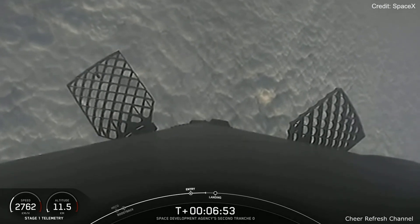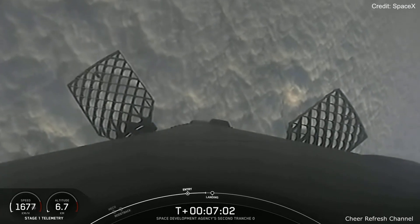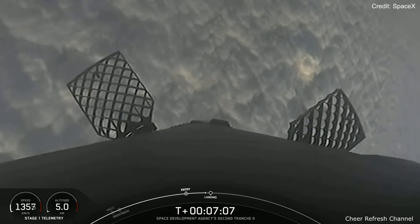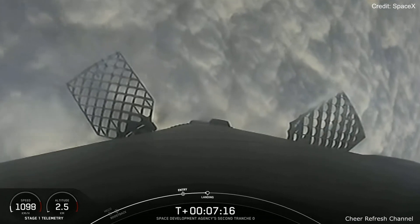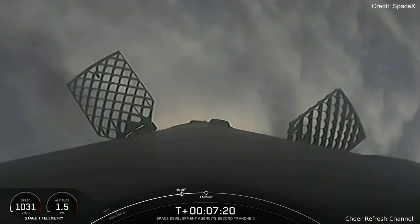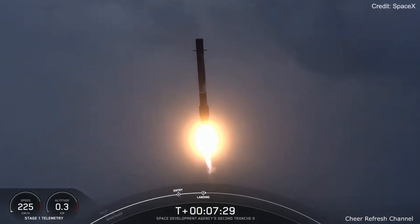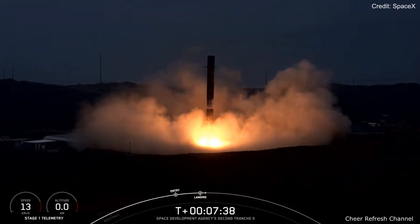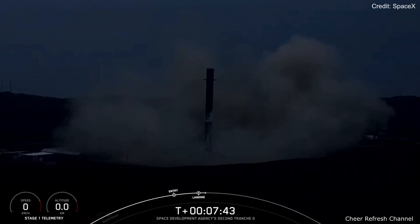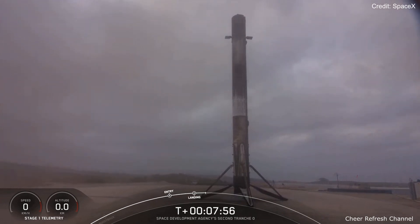Coming up in just a few moments from now we should have the landing burn startup on the Falcon 9 first stage. Stage 1 transonic. Stage 1 landing burn. And there's that confirmation of landing burn start; this burn should last just around 15 seconds or so. Stage 1 landing leg deploy. Stage 1 landing confirmed. And there you have confirmation of landing of our Falcon 9 vehicle. This was the 13th launch and landing of this booster and our 222nd overall successful recovery of an orbital class rocket, including both Falcon 9 and Falcon Heavy first stage landings.